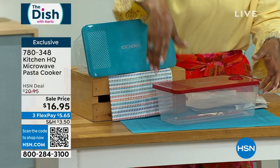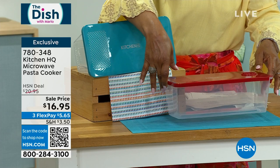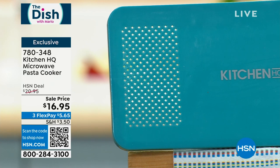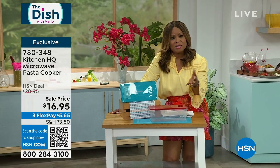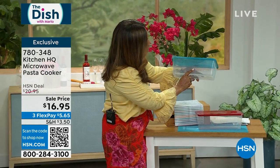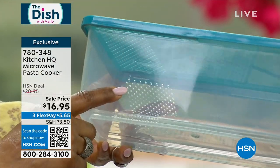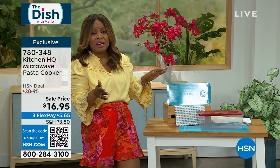You add your pasta, you add water, it has a steam vent right on the very top, and you pop that into the microwave to make quick, fast, and easy pasta. It's microwave safe, refrigerator safe, and top rack dishwasher safe. We have it in red or teal. It's the lowest price we've ever offered — $16.65. Limited quantities, but it also has measure marks on the sides so you can see measurements like 6¼ cups or 51 ounces. Really simple and easy.